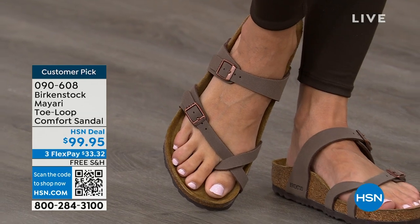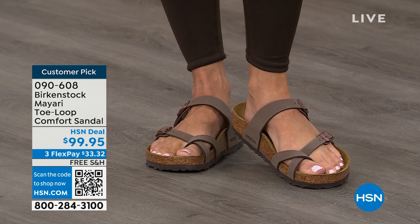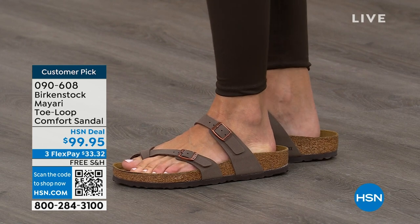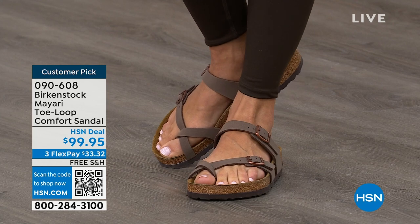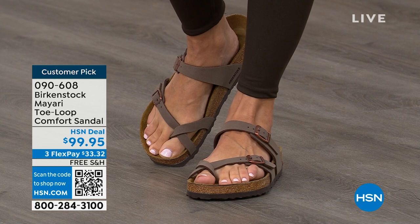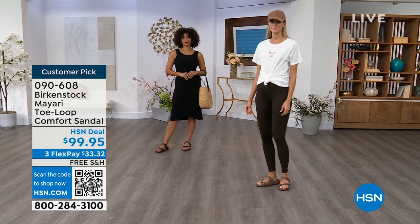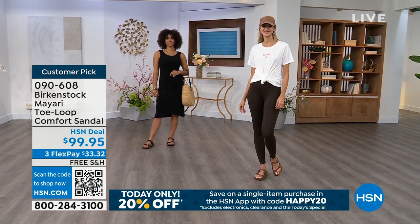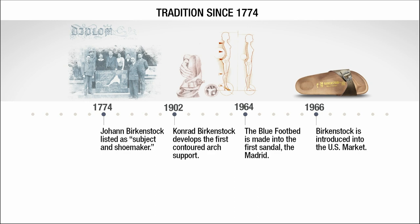If you wear Birkenstock already, you probably live in them — you don't want to wear any other shoes. And if that's the case and you're just looking for new styles and new colors, it's great that you can shop at a place you already love, which is HSN or hsn.com. You can read reviews because these are customer picks, and then you can get the brands that you want. And throughout the show we're going to talk a little bit about the history and timeline of Birkenstock, because when we say consistent, that's what we mean.